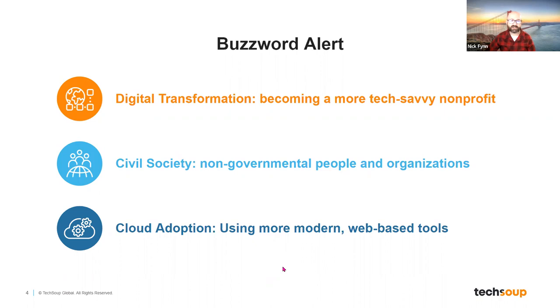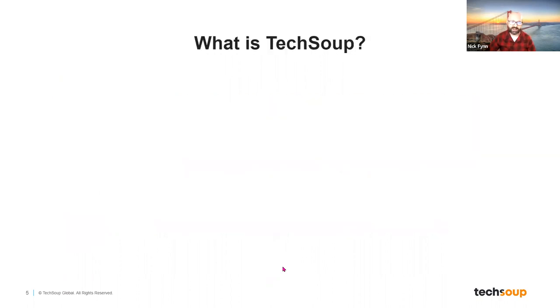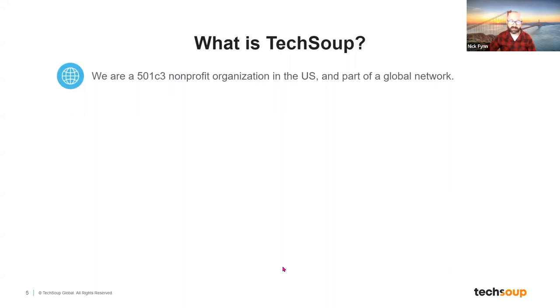TechSoup is a 501c3 nonprofit organization in the U.S., and we are part of a broader global organization called the TechSoup Global Network. In the United States specifically, we are a 501c3 like most of you are — and that's important because it means we understand what it means to run a nonprofit budget. The dynamics of running a nonprofit are different than what many businesses and large corporations work with, so we know the constraints that other nonprofits face.